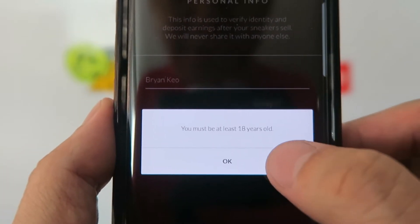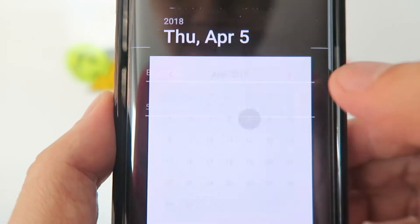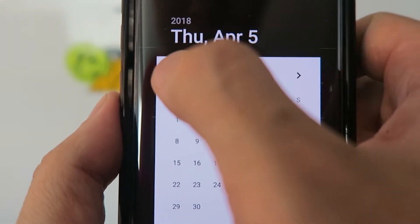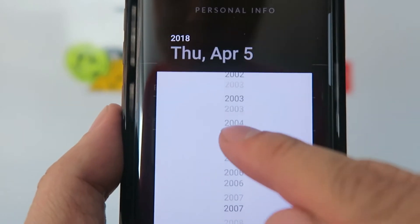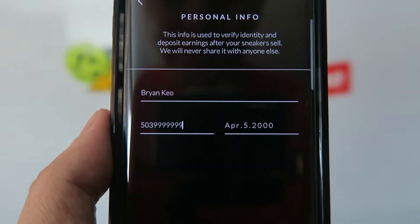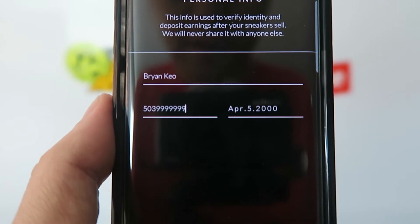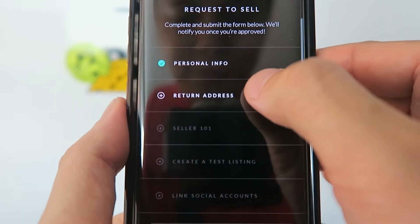I clicked continue and apparently you must be at least 18 years old to be a seller on GOAT — I did not know that until I randomly put in a date. So I went back and changed the year to make sure the age is at least 18, then clicked continue.